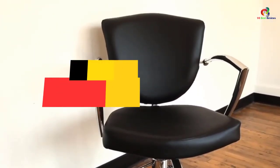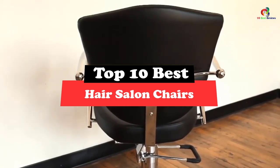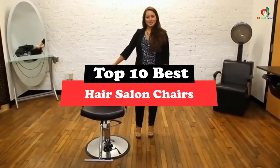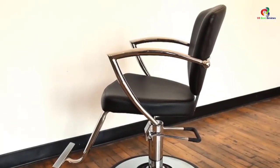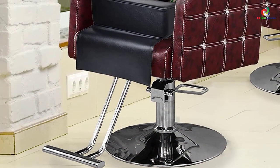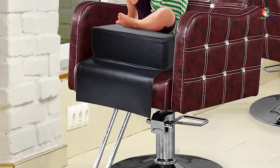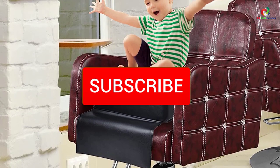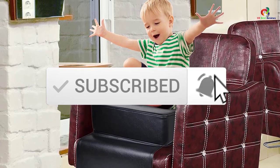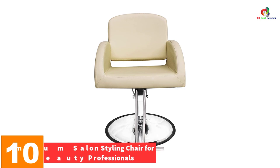Hey guys, in this video we're going to be checking out the top 10 best hair salon chairs. Through extensive research and testing, I've put together a list of options that will meet the needs of different types of buyers. Whether it's price, performance, or a particular use, we've got you covered. Links to the products are in the description box below, updated for the best prices. Like, comment, and subscribe — now let's get started.